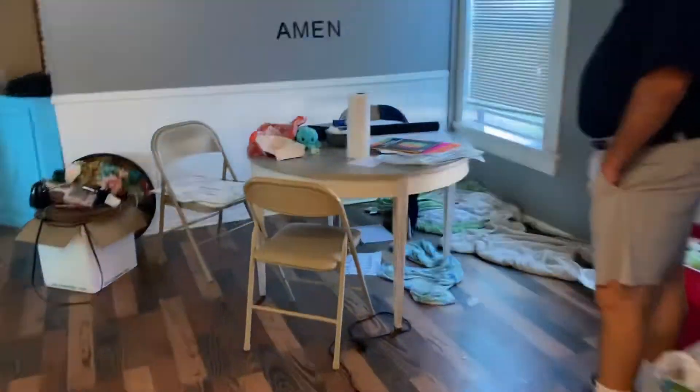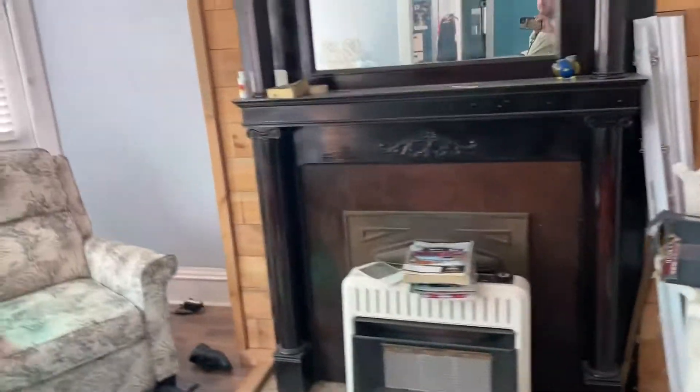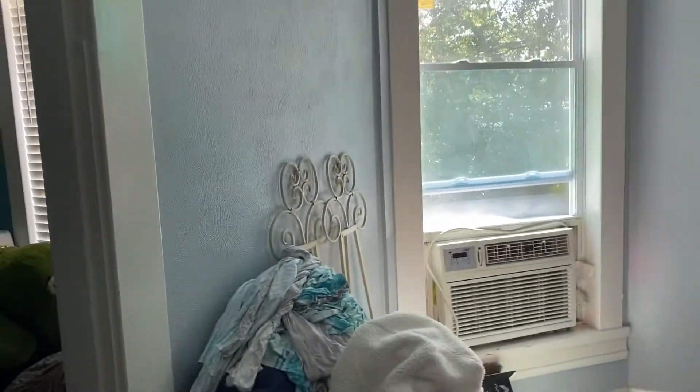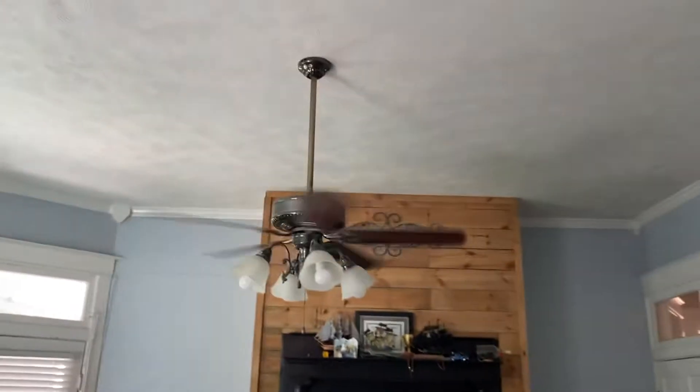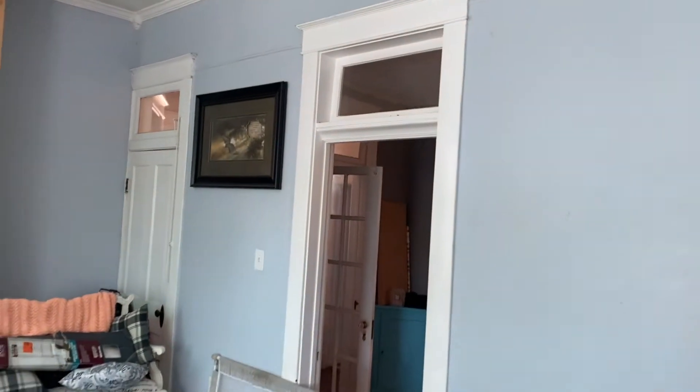Let's come through here — so you call this the living room, the main living room. You've got a door to the front porch there, another big size room. I think these are 10-foot ceilings — I'm pretty sure. Transoms over the doors.